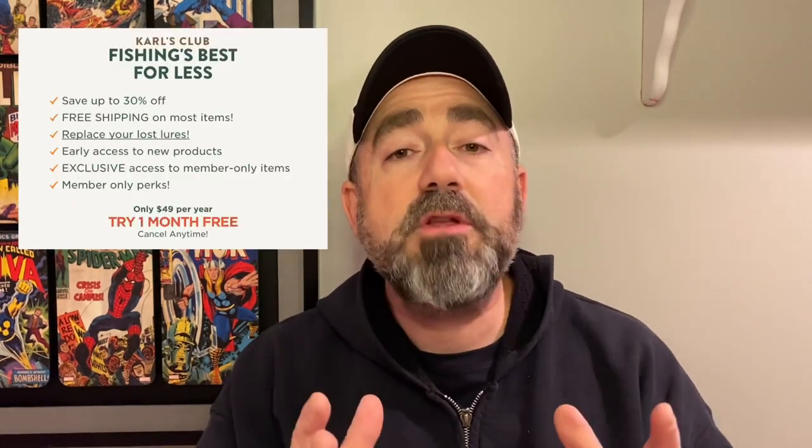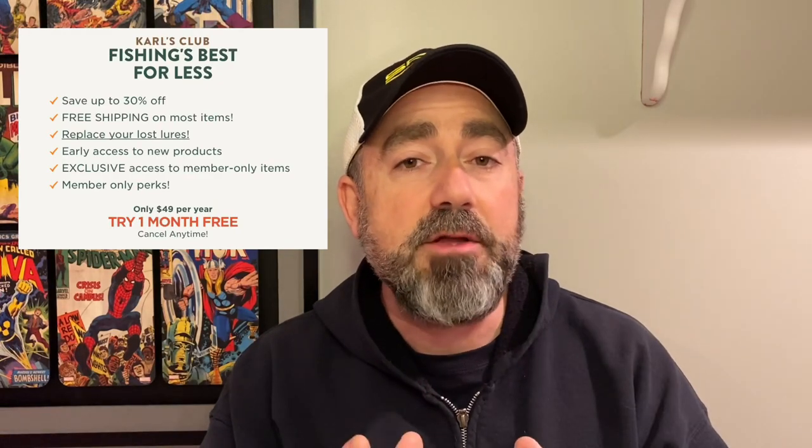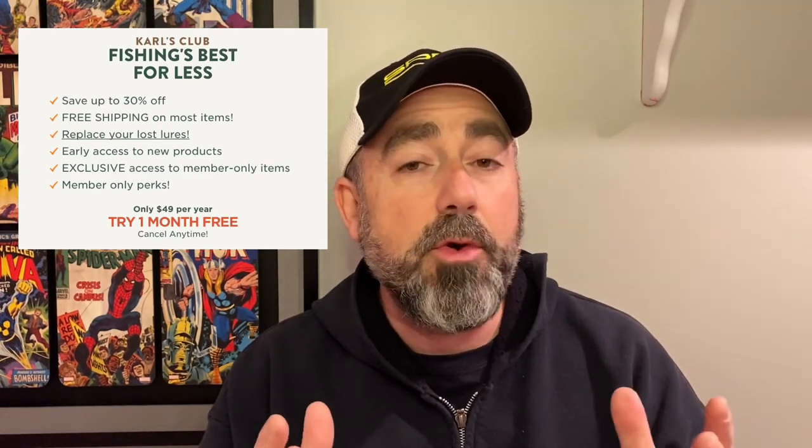Today's video is going to be all about taking another look at the Shop Carl's Carl's Club membership. Now some of you remember when I did a video that was very critical of the Carl's Club membership. The Carl's Club membership costs $49 a year and also has an insurance policy that allows you to claim lost, destroyed, or broken lures and get a free replacement. The catch is you have to have an order of $25 or more to be eligible.